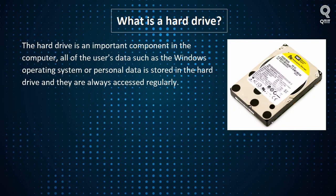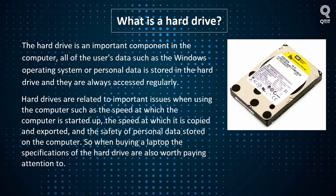What is a hard drive? The hard drive is an important component in the computer. All of the user's data, such as the Windows operating system or personal data, is stored in the hard drive and is always accessed regularly. Hard drives are related to important issues when using the computer, such as startup speed, copy and export speed, and the safety of personal data. So when buying a laptop, the specifications of the hard drive are worth paying attention to.